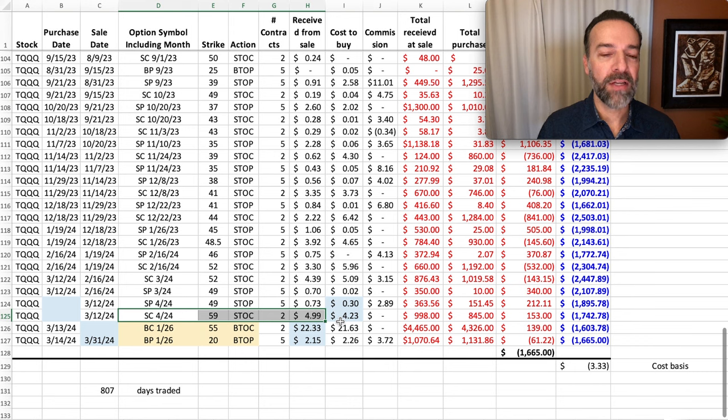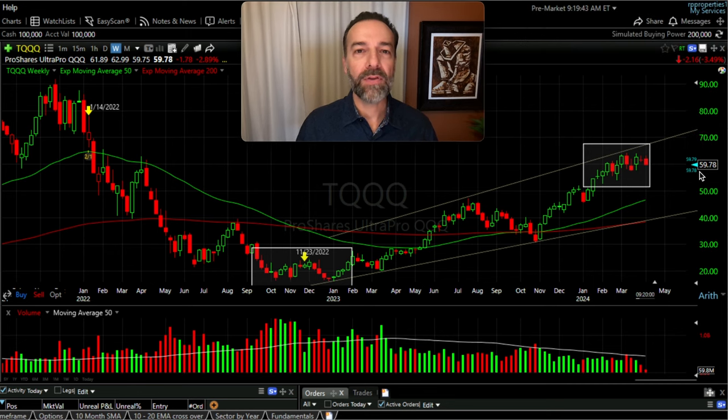Notice the strike price of the short near-term call option I'm selling against my LEAPS. I've sold the third Friday of April call option at the $59 strike price, for which I got almost $5 per share. TQQQ is trading for almost $60 per share, so my option is right at the money — actually it was in the money when I did this trade. The reason is I'm expecting TQQQ and QQQ to decline some from here. They've had a big run, and it wouldn't surprise me if they took a breather, but the $59 placement is also strategic in case it continues up.